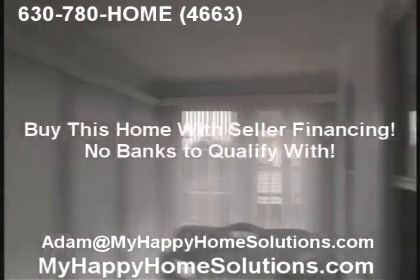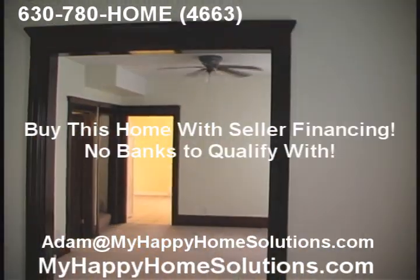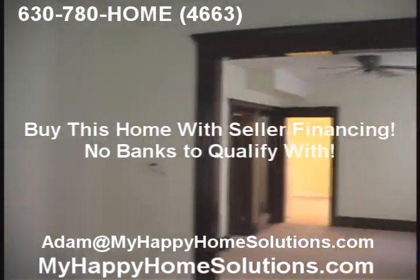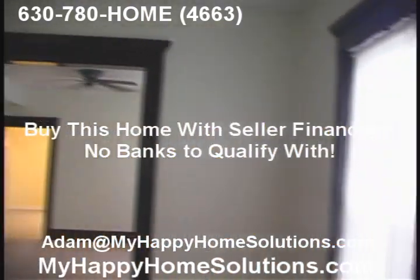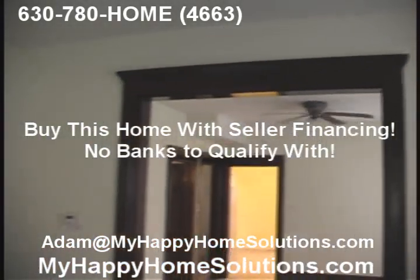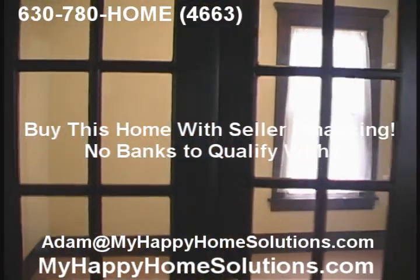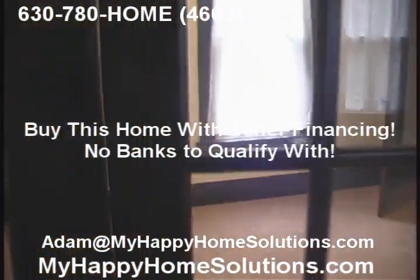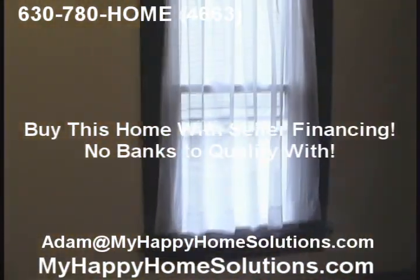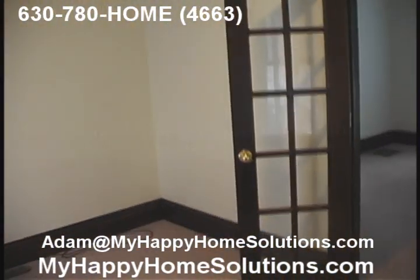Coming into this home, beautiful architecture, all the original wood, beautifully restored, all brand new carpeting. Off to the left of the living room, we have a glass-enclosed entryway into what could either be a downstairs bedroom, a home office, or den.